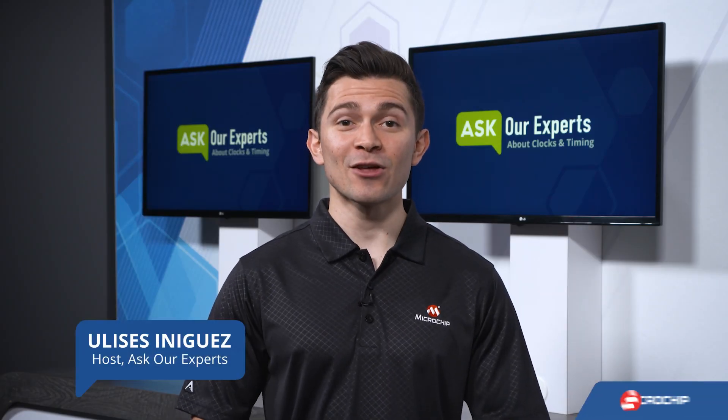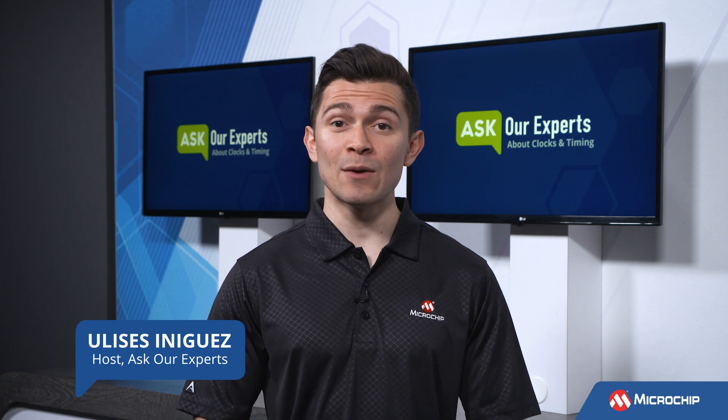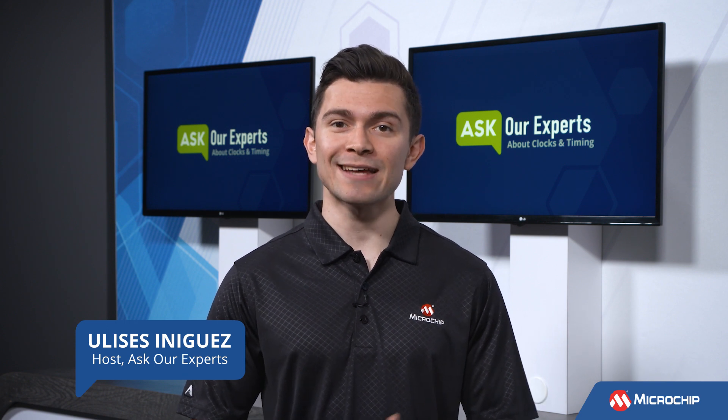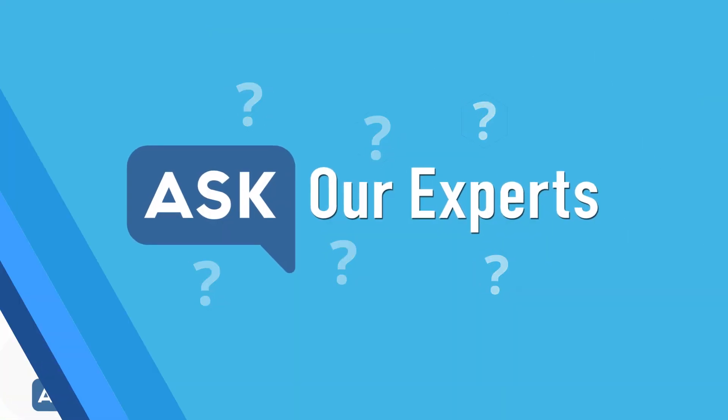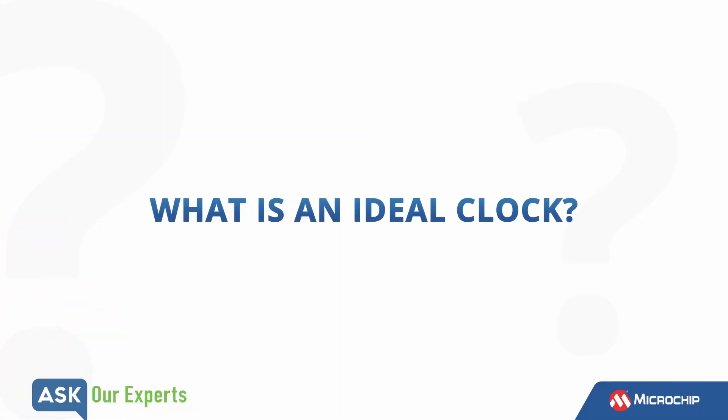Hello, it's Ulysses, back for another Ask Her Experts episode. Today we will continue with the topic of clocks and timing, and more specifically, what makes a clock reliable. So Sieg, what is an ideal clock?